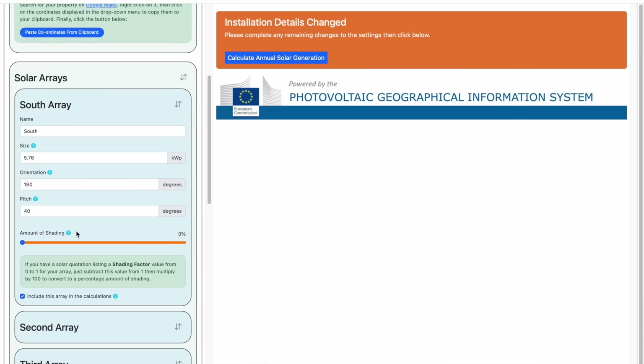The next setting is the amount of shading that the array will be experiencing throughout the year. This could be from a nearby tree, or chimney, or even a neighbouring building. Hopefully your array will not experience any shading at any time, so you can keep this setting at 0%, as we'll do here. But if you do get shading, set this to a value that you think is appropriate, say something like 20 or 30%. The final setting for this array is whether it is included or excluded from the results. We'll come back to this later, as it's a very useful feature. Just leave it checked for the moment.